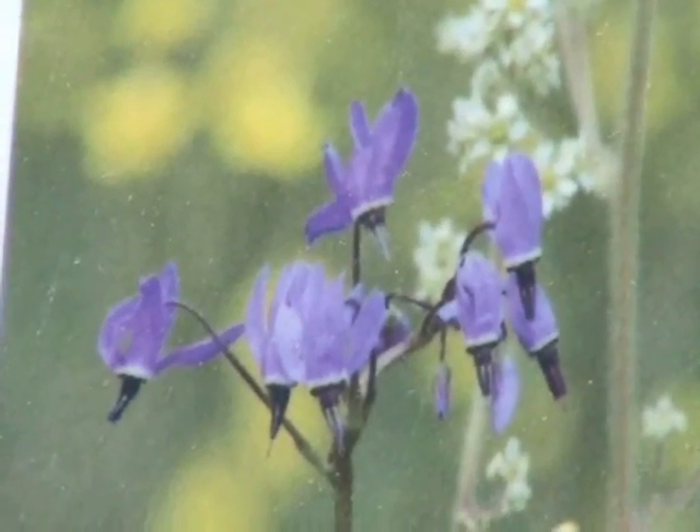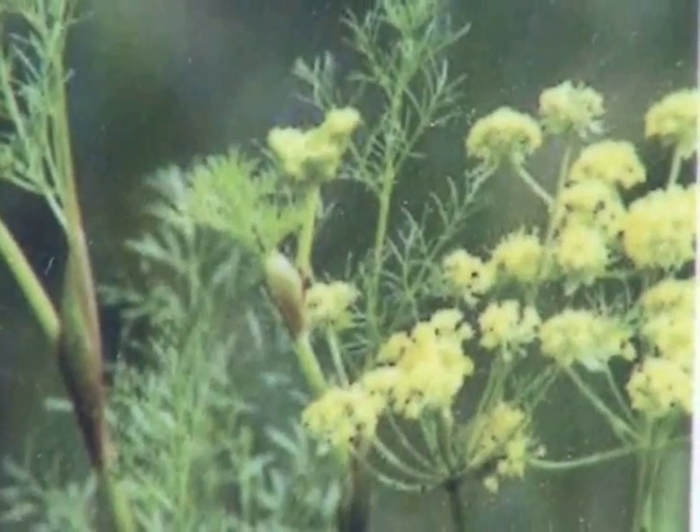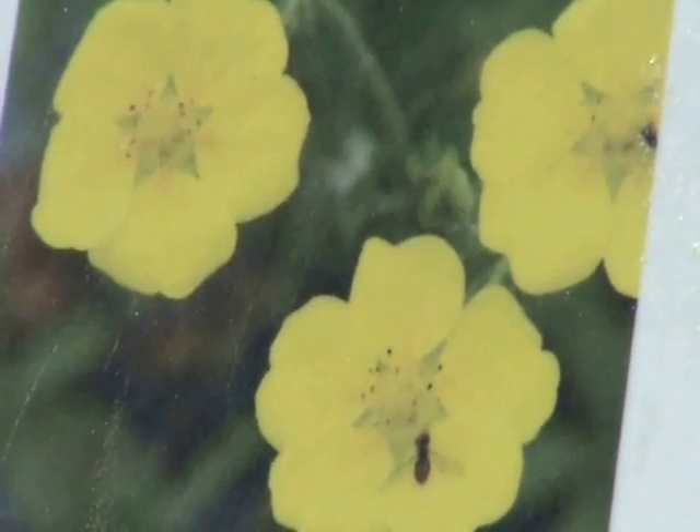Late April, May, and June is a really great time on the prairies because there's this kind of rolling flower show as species come out and start to bloom.